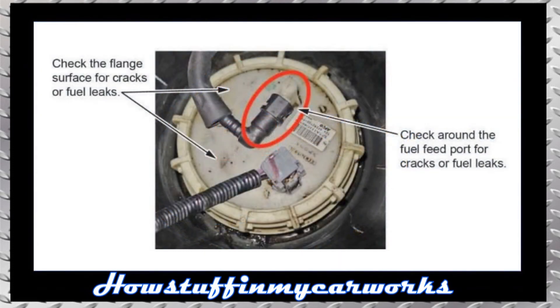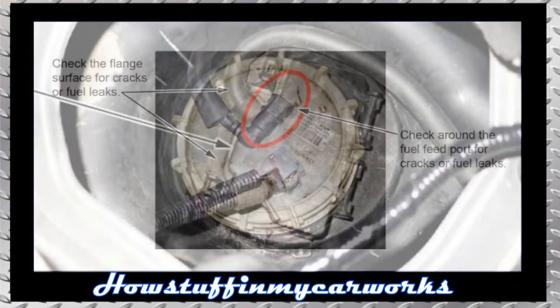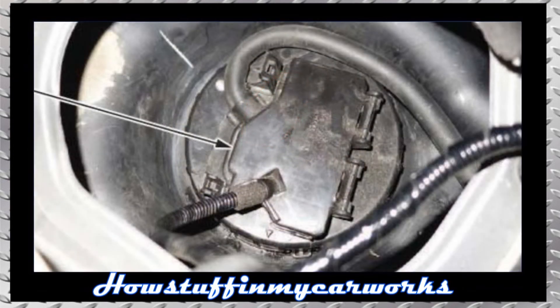Number seven: some 2017 to 2019 models have been recalled because the port of the fuel pump module flange is at risk of developing cracks when exposed to some types of cleaning agents, and this can cause fuel leaks that could result in a vehicle fire. The repair involves inspecting the flange for visible cracks, replacing it if cracks are found, and installing a protective cover as shown on the screen.